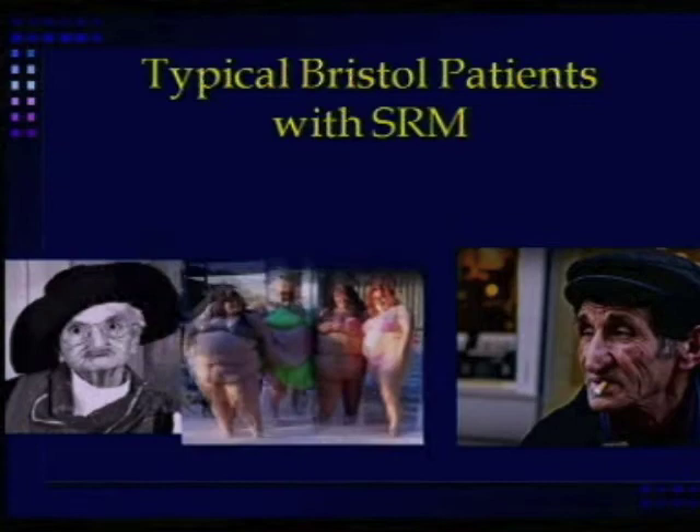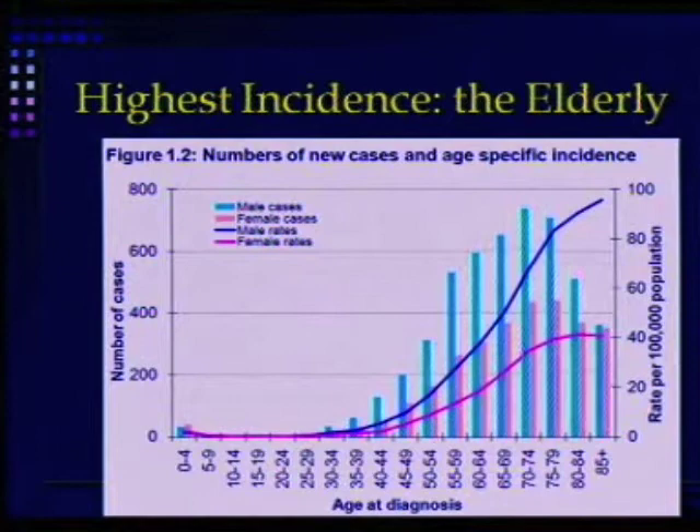The highest incidence is in elderly patients. So the people who get imaging done are people who are not well — oftentimes because they're sick, old, and infirm.